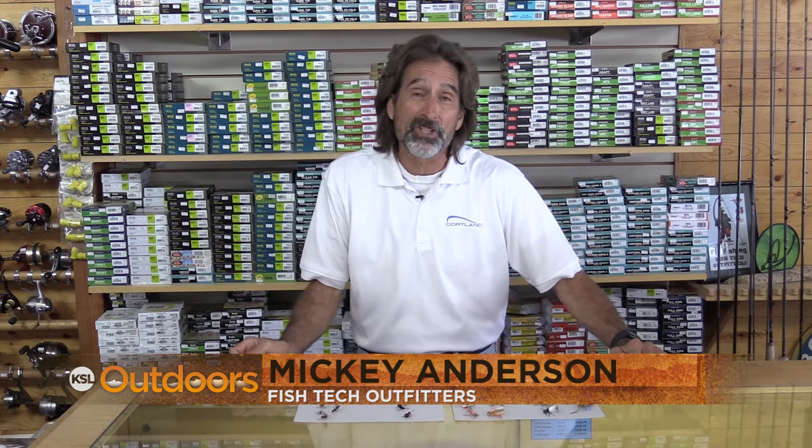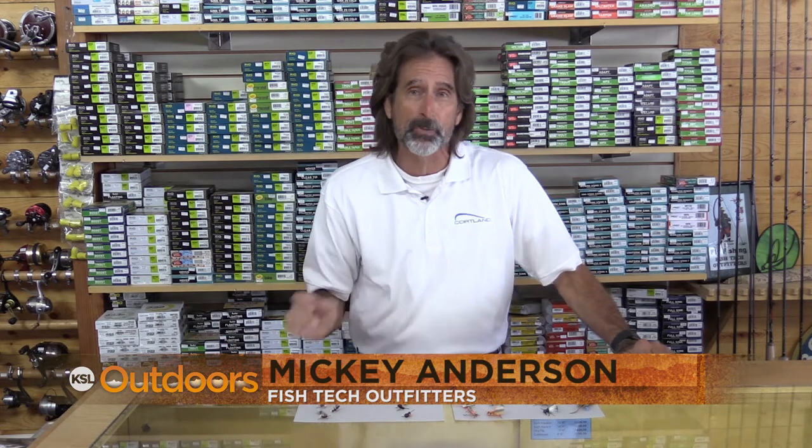It's so hot and dry this year, the grass is all drying up and the only green vegetation left is right on the edge of the rivers, and that's where the insects are. Hi, I'm Mickey Anderson from Fish Tech with this week's terrestrial fishing report.